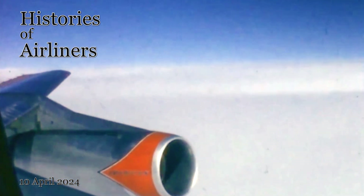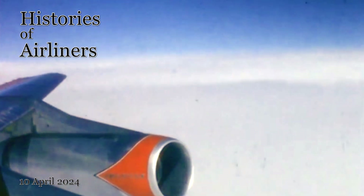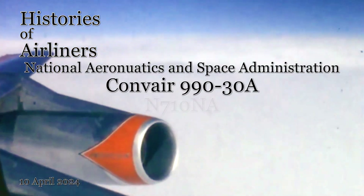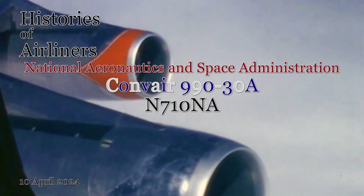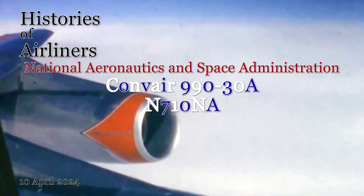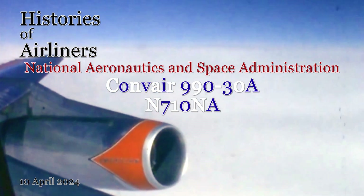Welcome to Histories of Airliners, Aviation Enthusiasts, and Space Pioneers. Today we take a closer look at a remarkable aircraft: a Convair 990 that worked for the National Aeronautics and Space Administration, or NASA for short. Specifically the one registered as November 710 November Alpha. Buckle up as we explore its history and the groundbreaking research it facilitated.